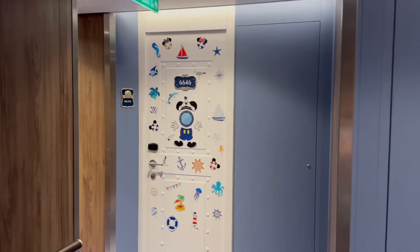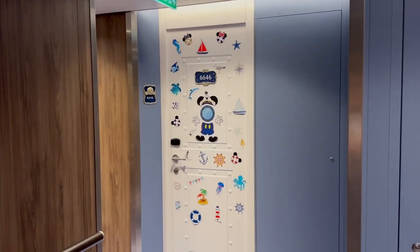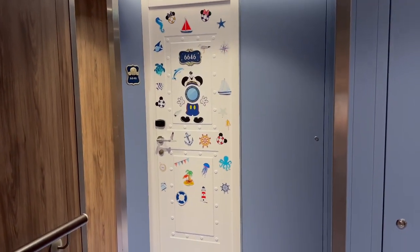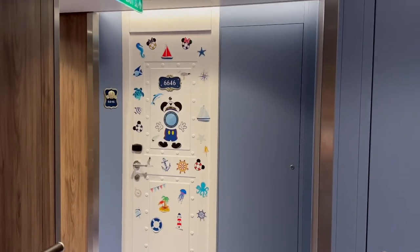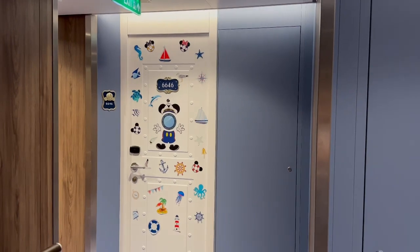Our room is right here, right in the corner. Mau and I decorated the door already and it looks so cute, right Mauricio? The bottom could use some help but we just cropped it from here — it looks nice. And I think we're the only ones who decorated.